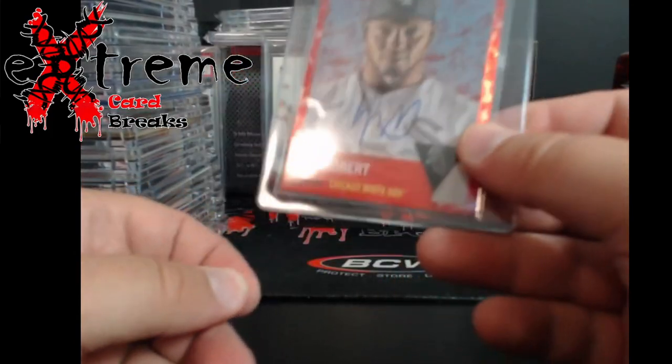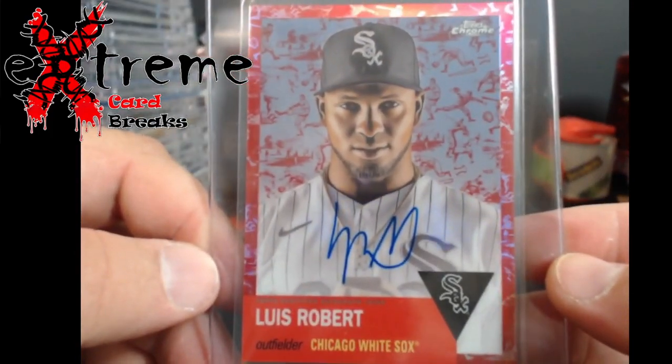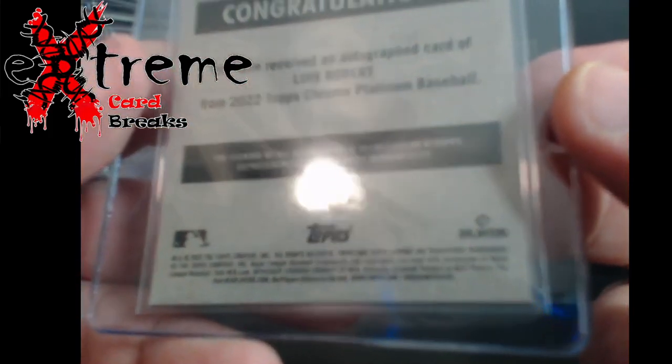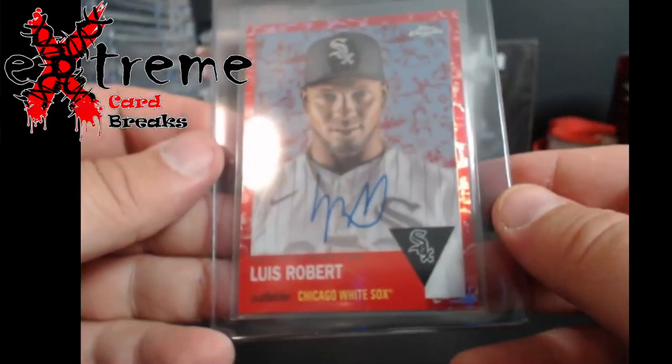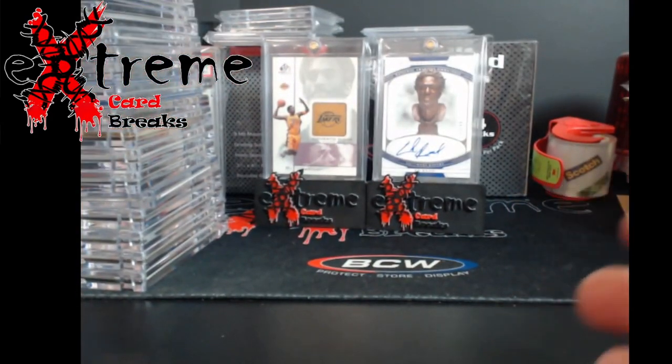Up first, I believe this is a 2022 Topps Chrome — I'll have to look up exactly what you call it — but it's a LuBob auto numbered out of five. Pretty cool. That one is the only card I'm thinking of sending off to grading.